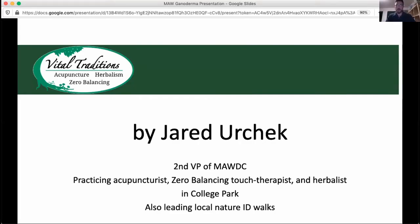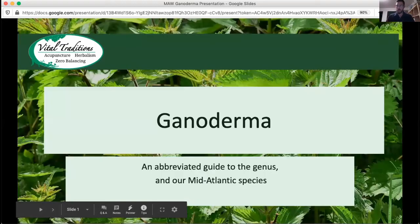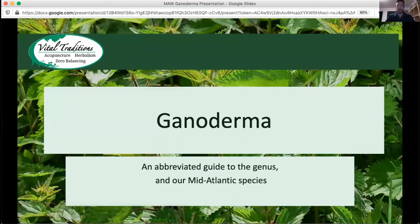All right, everyone. So let's go ahead and talk about Ganoderma. We've got a bunch of different types of Reishis around the world and around our area. So this is going to be a short presentation about the Ganoderma genus in general and some of our mid-Atlantic species that are represented here.